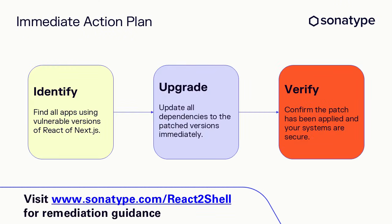So what should you do? Your response can be broken into three simple steps: identify your versions, patch them, validate your environments. If you're using React or Next.js, check your version number and upgrade to the fixed releases immediately. You can visit sonatype.com for a full list of impacted packages and clear remediation guidance. And remember, this goes beyond just React and Next.js — any framework that builds on React could be affected too, so scan your entire stack.